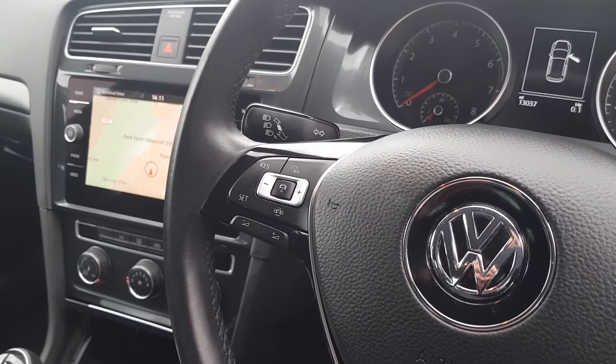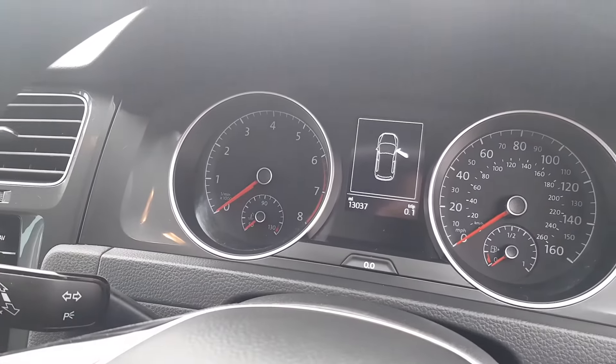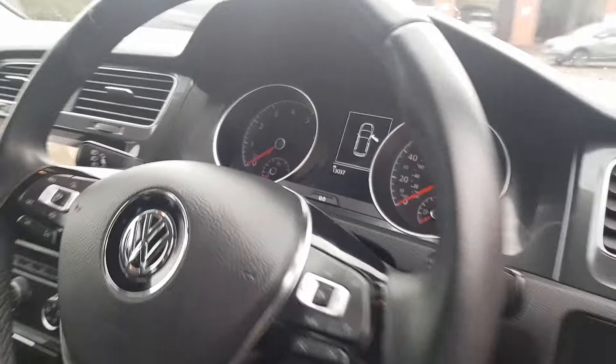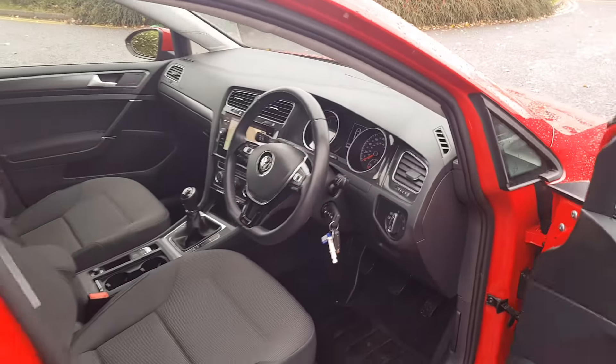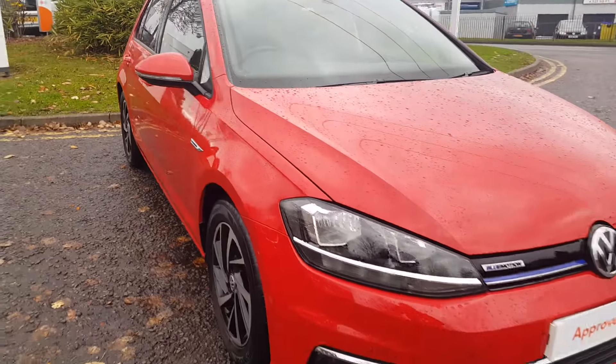You've got adaptive cruise control with speed limiter, and the mileage on this car is just 13,037 miles. That's just a small preview of what this gorgeous Golf has to offer.